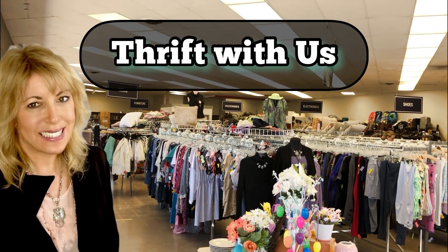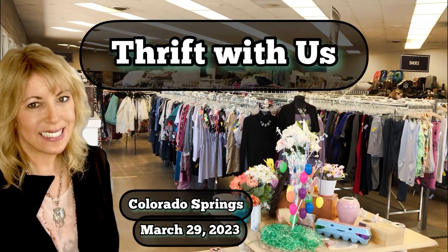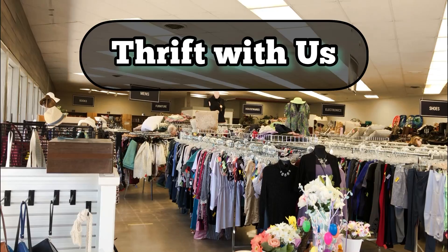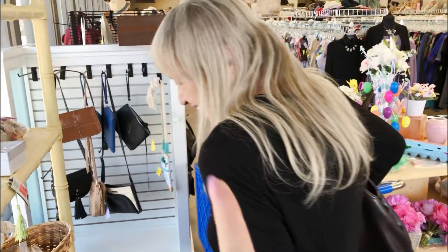Hi you guys, it is Wednesday. Just had mom's couch delivered and I took her to the bank, so now we're at the thrift store by her house. And yes, I said 'we' — there's my mom.